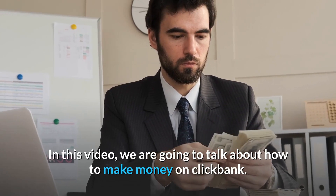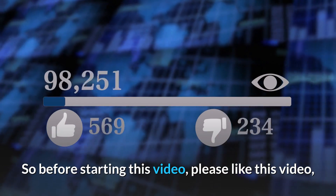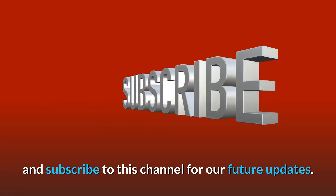In this video, we are going to talk about how to make money on ClickBank. Before starting this video, please like this video and subscribe to this channel for our future updates.